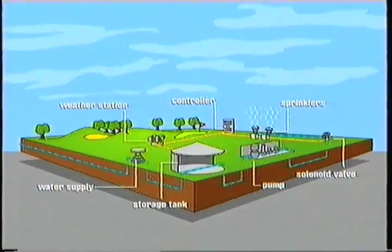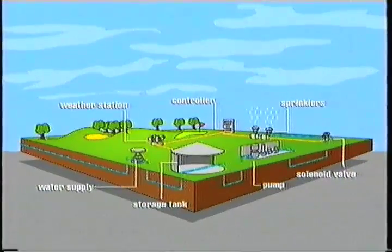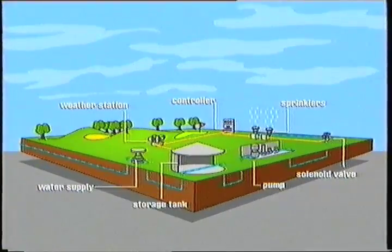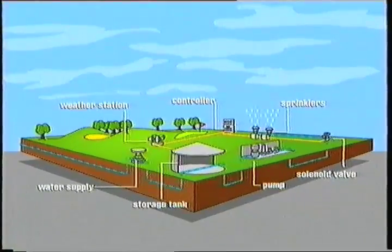Most current systems have the same basic components. The water, whatever the source or supply, is fed into a storage tank, through the pump, into the underground network of pipes, and onto the course — greens, tees, approaches, and sometimes fairways — through the strategically positioned sprinklers.